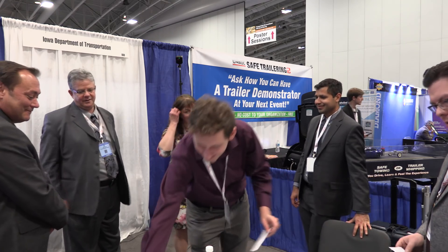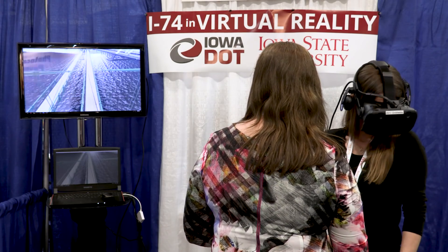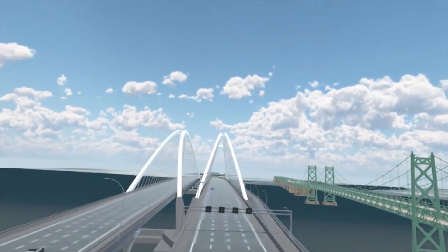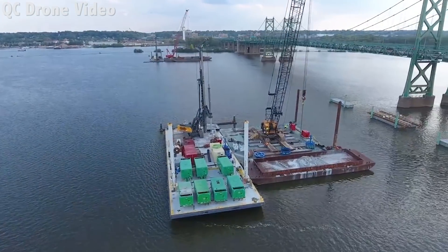Peter Carlson is a member of a team of experts from Iowa State University and the Iowa Department of Transportation. This collaboration formed to help do public engagement and education for the I-74 Mississippi River Bridge replacement project, now under construction in the Quad Cities area.